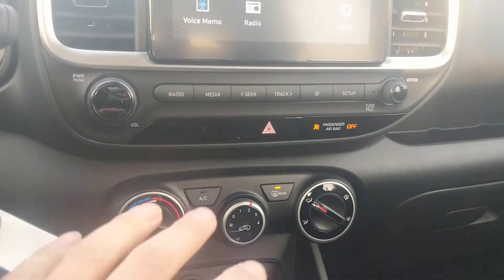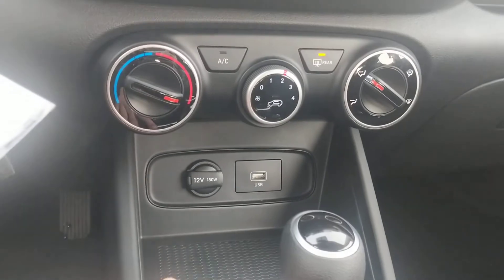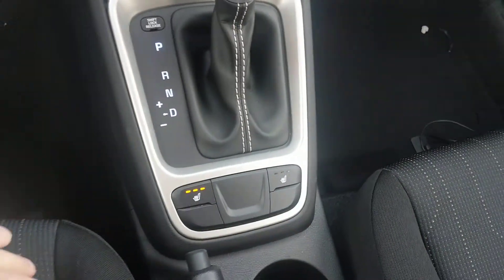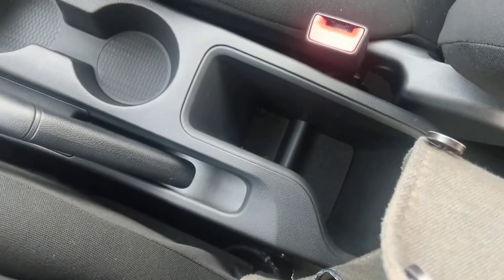Below the touchscreen, you're going to have all your media options for radio and everything like that. You're also going to have your climate controls at the very bottom. Here you have your 12-volt and your USB, which will be used for your Apple CarPlay and Android Auto. You will also get a smooth-shifting automatic transmission with heated seats for both you and your passengers, and then all of your storage compartments for your cups, coffee, and more storage back here.